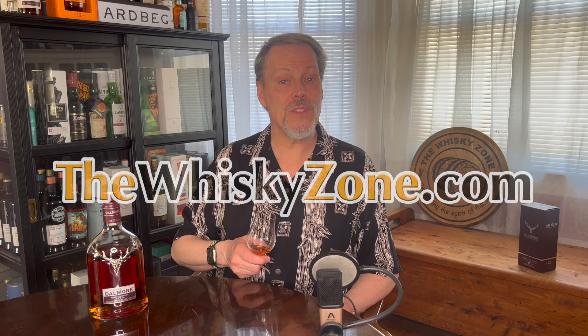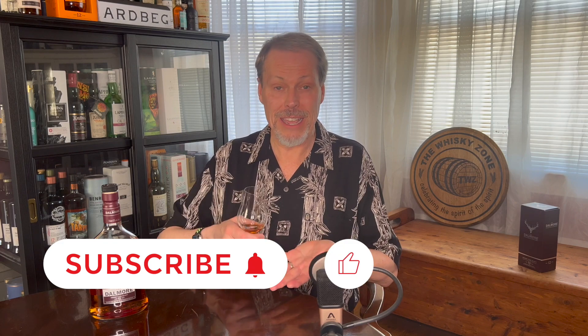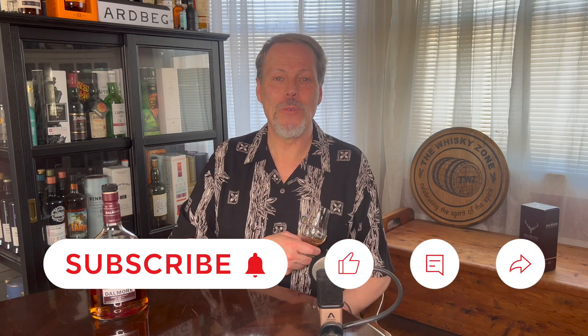I hope you've enjoyed this review of the Dalmore Sherry Cask Select. If you'd like more details on my review, please visit thewhiskeyzone.com. And while you're here today, if you like what you've seen, I encourage you to subscribe, like, comment, and share. So, until next time, please drink smart, stay safe, and we'll see you again in the Whiskey Zone.